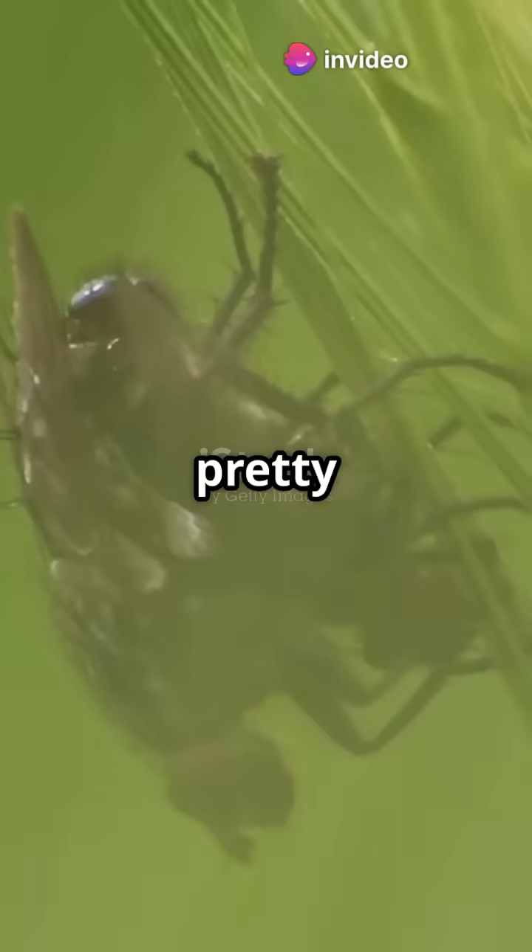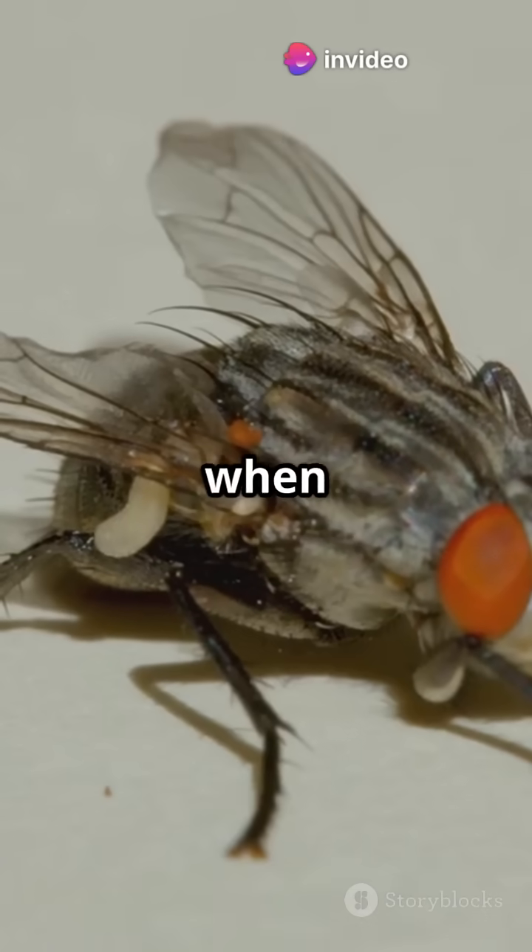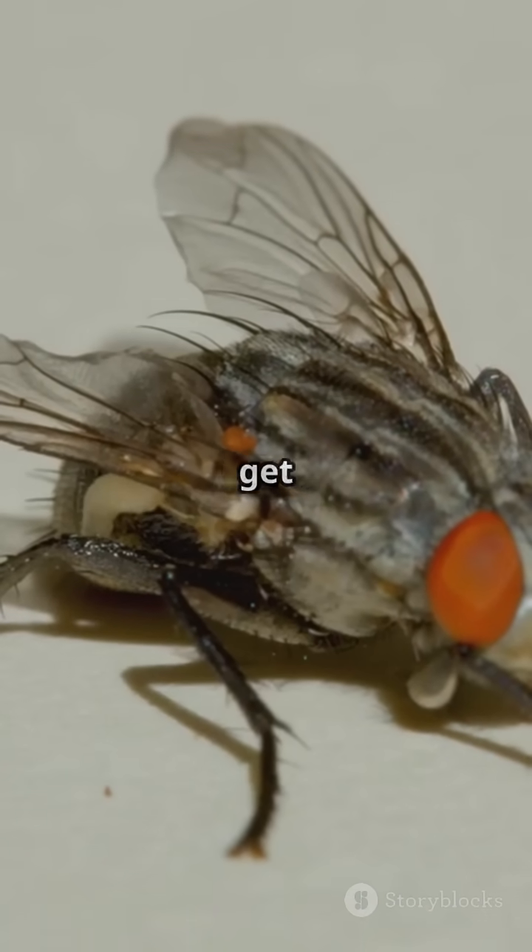Flies. Annoying, right? But their reproduction process is pretty fascinating. It all starts when two flies meet and decide to, you know, get cosy.